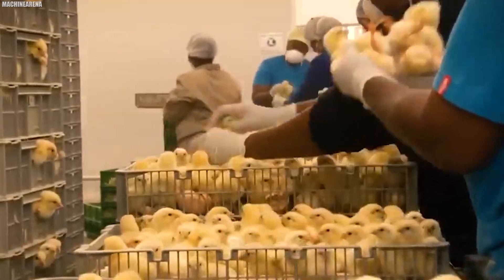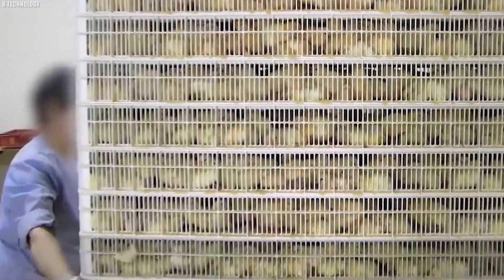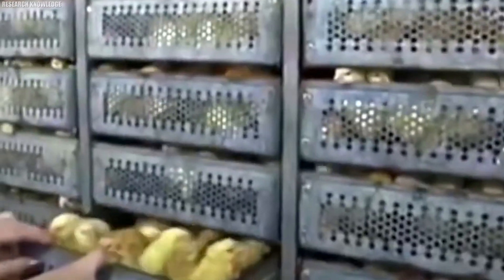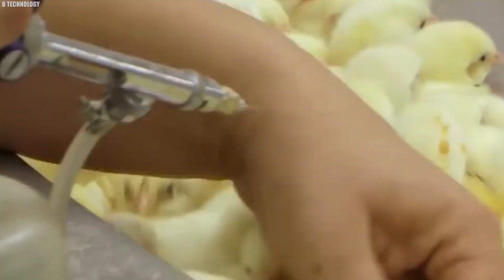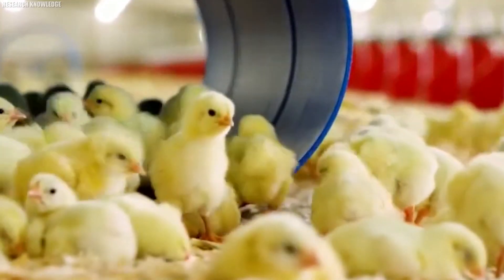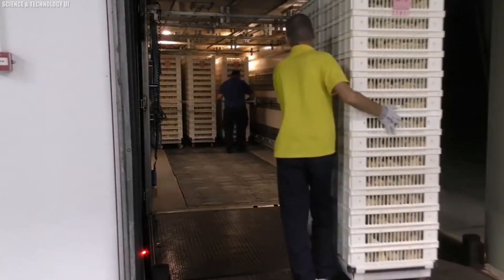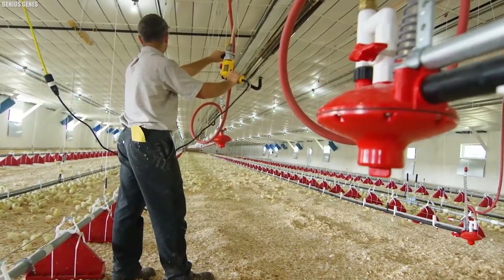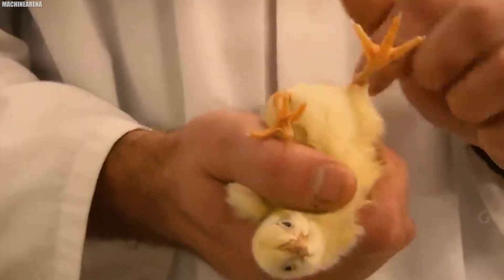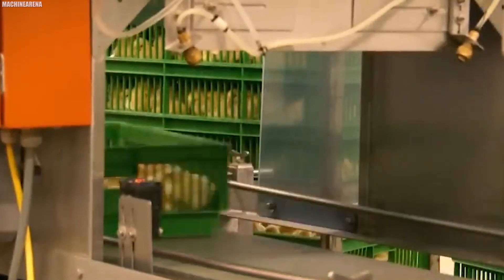Immediately after hatching, workers move the baskets to the separation area, where eggshells are removed and workers examine the chicks. The first 72 hours of life are one of the most critical stages. The chicks are given essential nutrients and the right vaccines to help them fight against common poultry diseases and ensure they stay healthy. A suitable environment with warm and comfortable temperature is provided, and ventilation in a clean, dry area is also essential to prevent the spread of diseases. Once initial care is complete, chicks are placed in a transport tray and sprayed with a thin layer of vaccine.